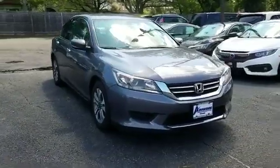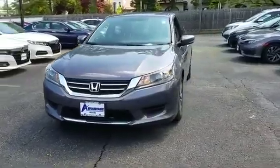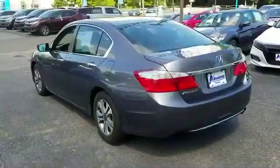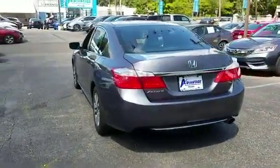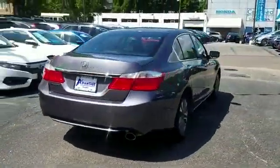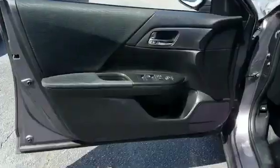2014 Honda Accord sedan with less than 55,000 miles on the odometer. This sedan combines safety and comfort with style and performance. You'll love this long list of impressive amenities, which include the following: multi-zone air conditioning, backup camera, Bluetooth,